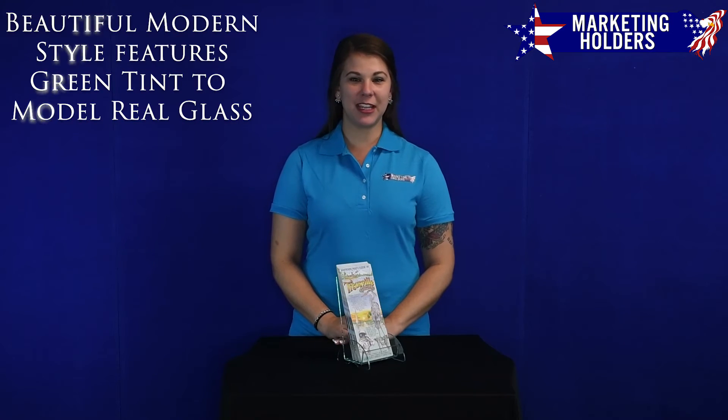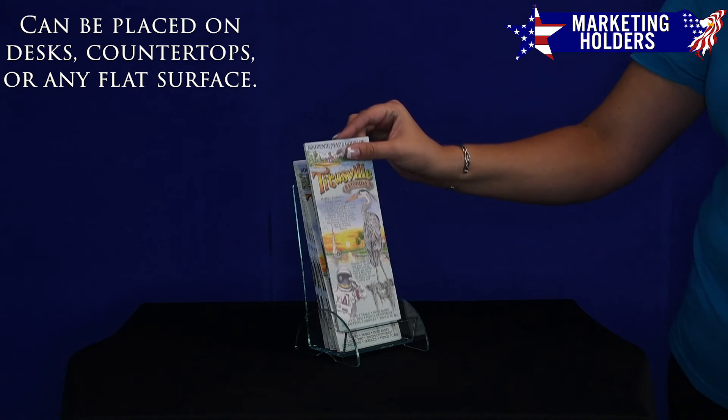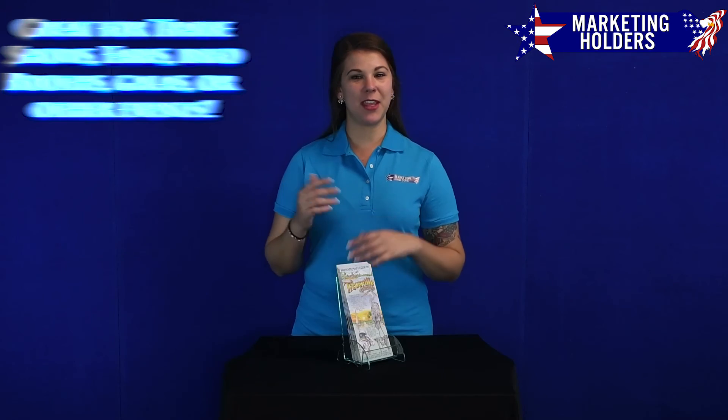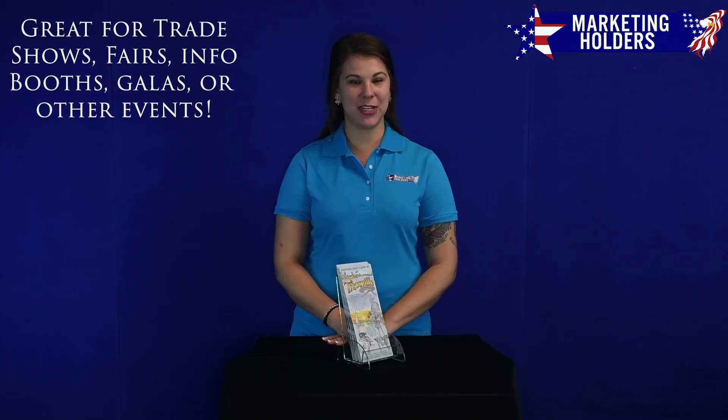Made of durable acrylic, the pamphlet holder features a hint of green edging to emulate the look of real glass and can be conveniently placed on desks, retail counters, or virtually anywhere that you would like to distribute your 4.5 wide advertising and marketing material.